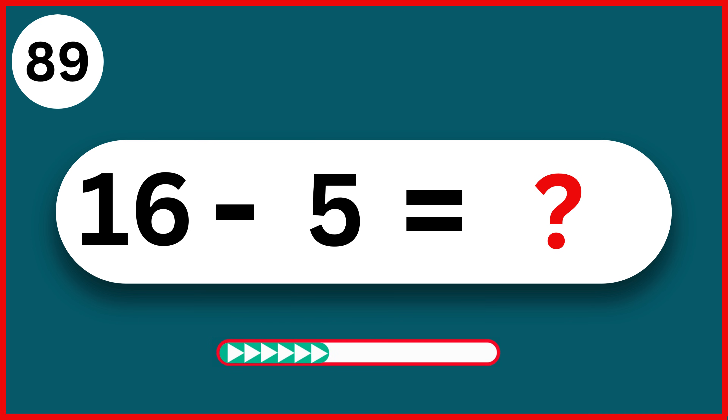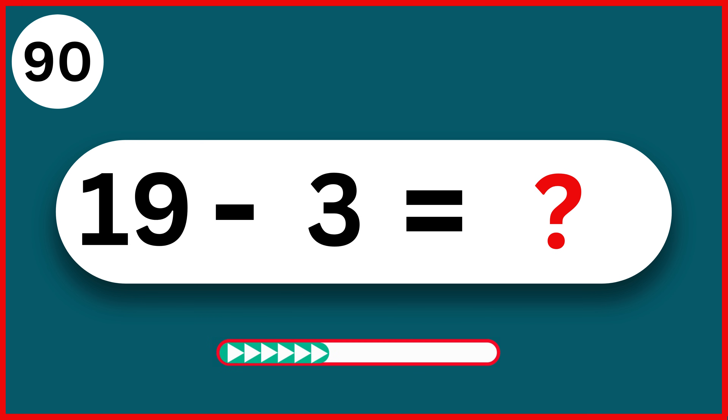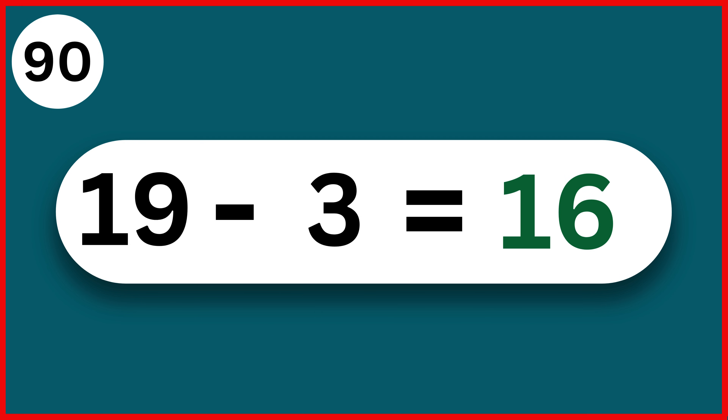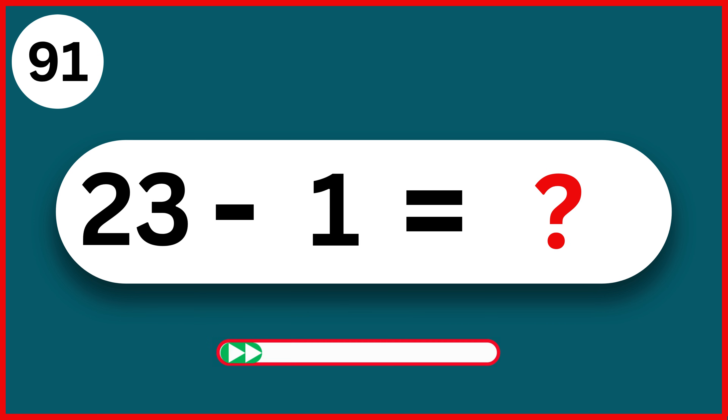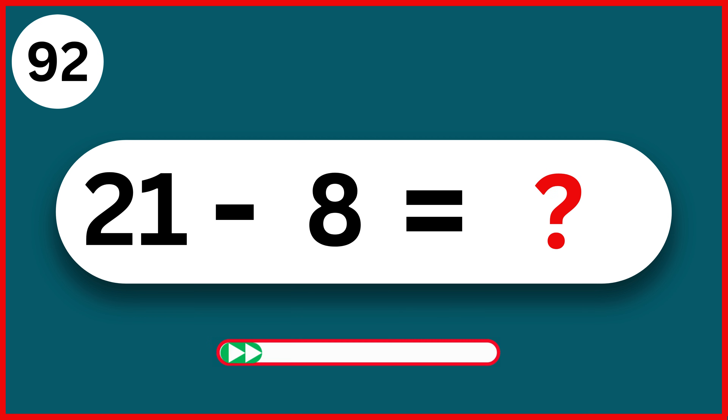25 minus 4. 21. 18 minus 9. 9. 16 minus 5. 11. 19 minus 3. 16. 23 minus 1. 22. 21 minus 8. 13.